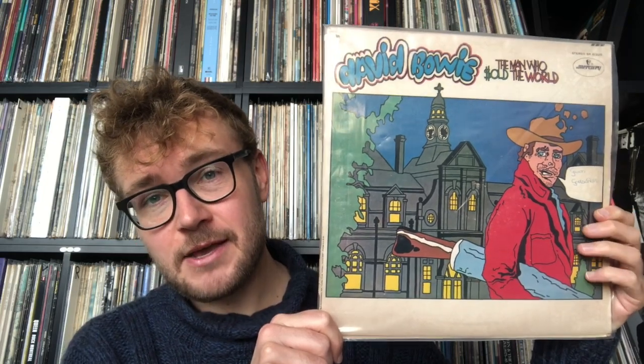Hello everyone and welcome to another Top 5 Records video, another one in the series in which I'm taking a closer look at the full discography of David Bowie. We have arrived at his third album, 'The Man Who Sold the World,' and what I'm holding here is the US cover from 1970 — a cartoon design.